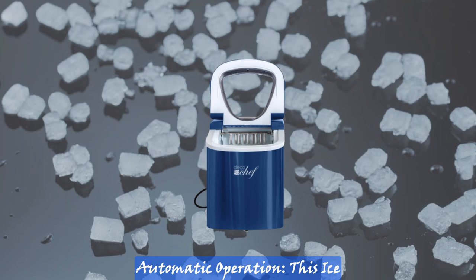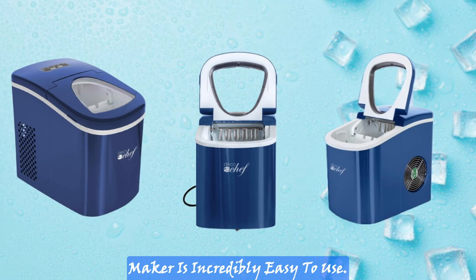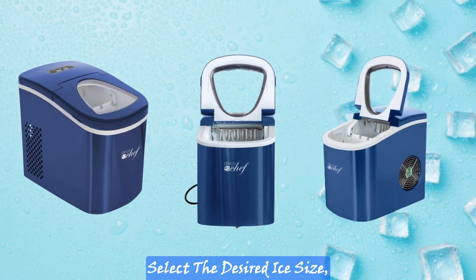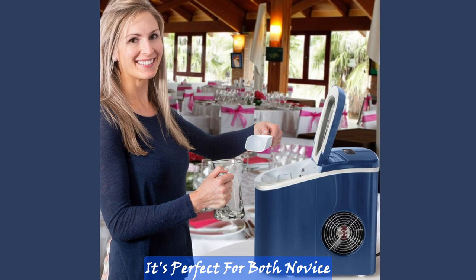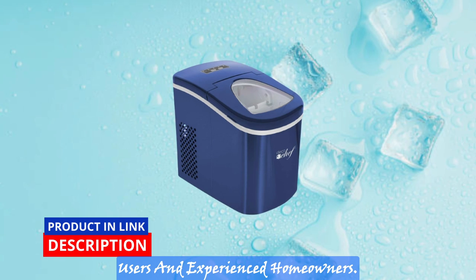Automatic operation. This ice maker is incredibly easy to use. Simply fill the water reservoir, select the desired ice size, and let the machine do the rest. It's perfect for both novice users and experienced homeowners.